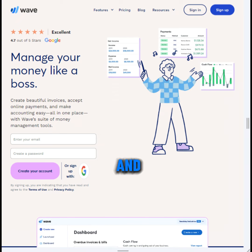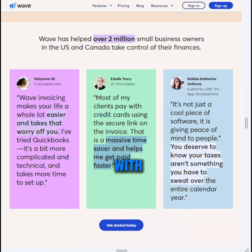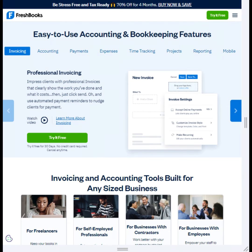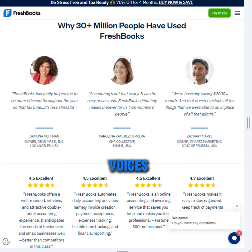Wave is perfect for freelancers and startups. Wave offers a free plan with basic invoicing and expense tracking. And FreshBooks — this software is ideal for service-based businesses, allowing you to easily create and send invoices.